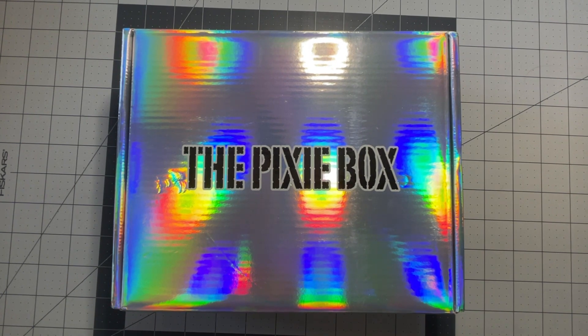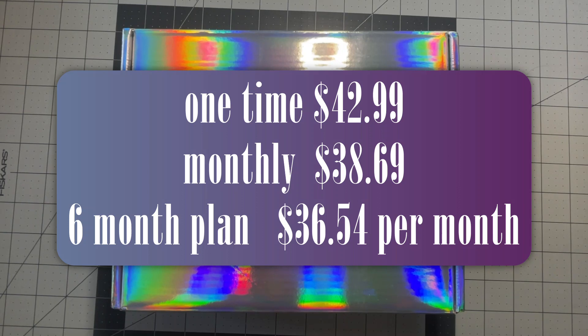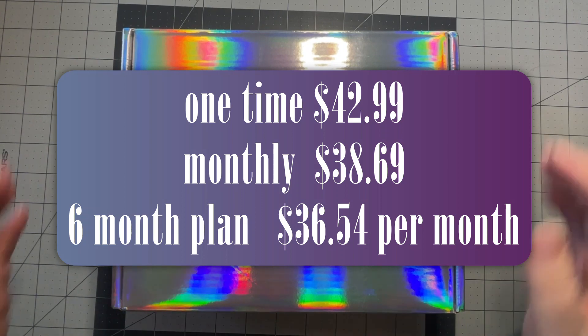They also have other boxes — I think they have like a Disney kind of box they're working on, a Harry Potter theme, and a couple of other subscription boxes. On their website it's all broken down for you. You can get the Pixie box and the Elves box for either monthly installments, three months in advance, or six months. I did the six-month option because I really wanted to give Sophie and Toffee a chance.